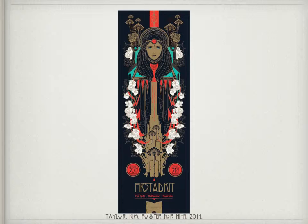Here is a poster for the Swedish band First Aid Kit for their shows at the Hi-Fi in Australia. The artist's poster design is reminiscent of the Vienna Secession, which stemmed from the Glasgow Style. And last, we have American Horror Story, which uses the Charles Rennie Mackintosh typography.